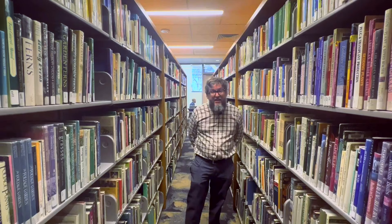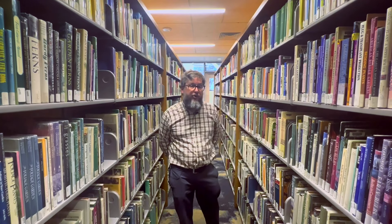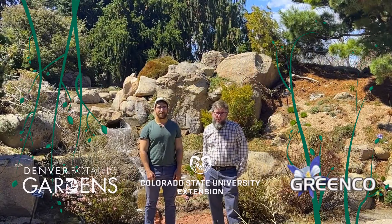Both the gardens and Extension have even more resources available if you need them. Don't hesitate to visit or ask. Plant Talk is here to help! Check it out!